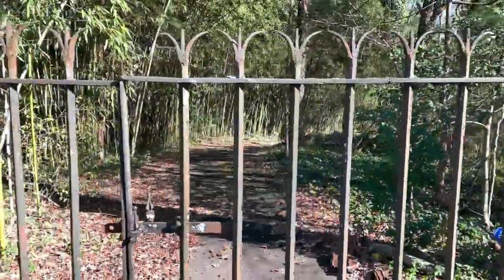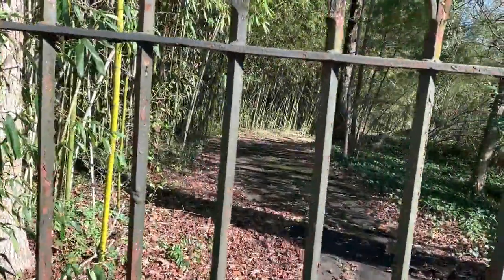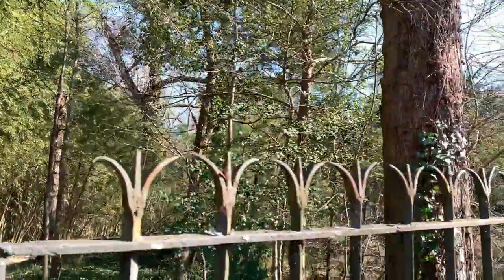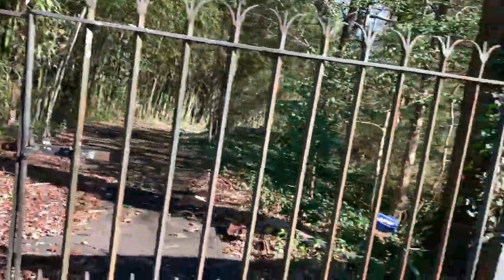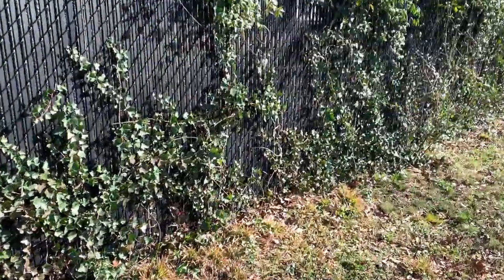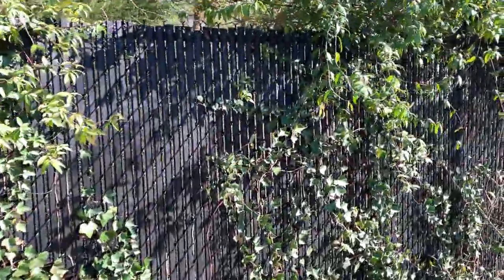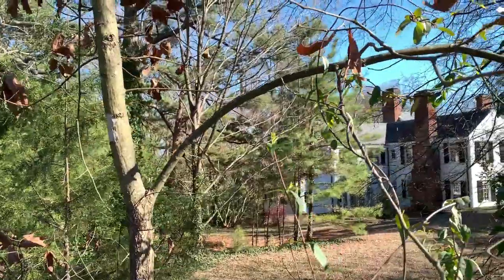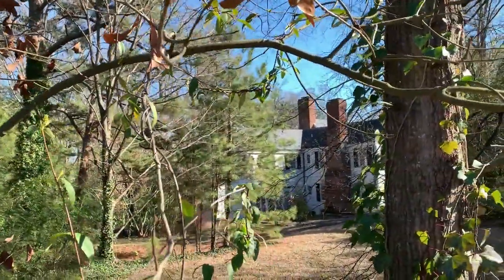Here's another gate entrance, lots of bamboo, but can't really see anything from here. Here's another gate.